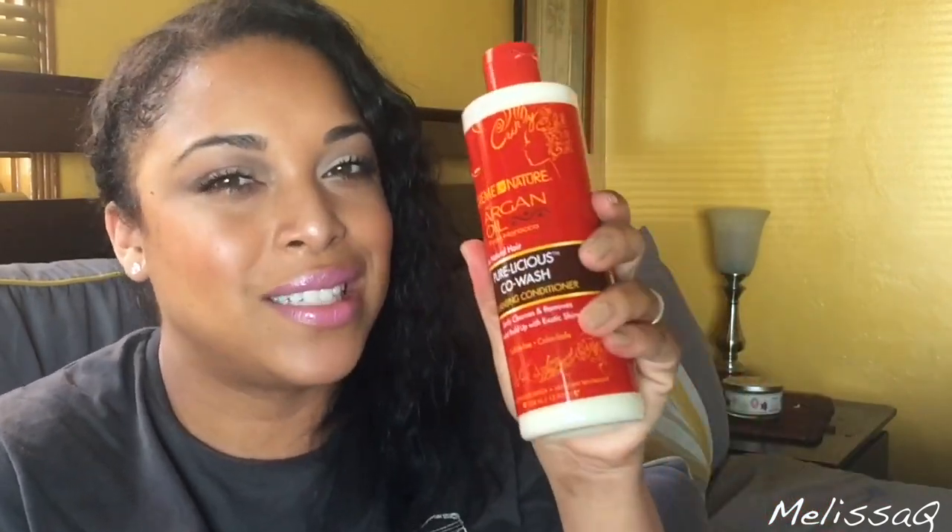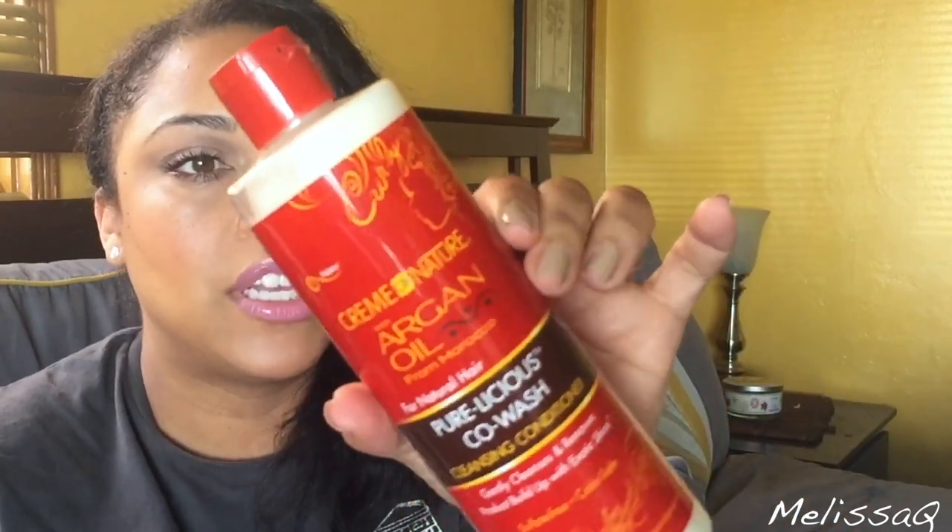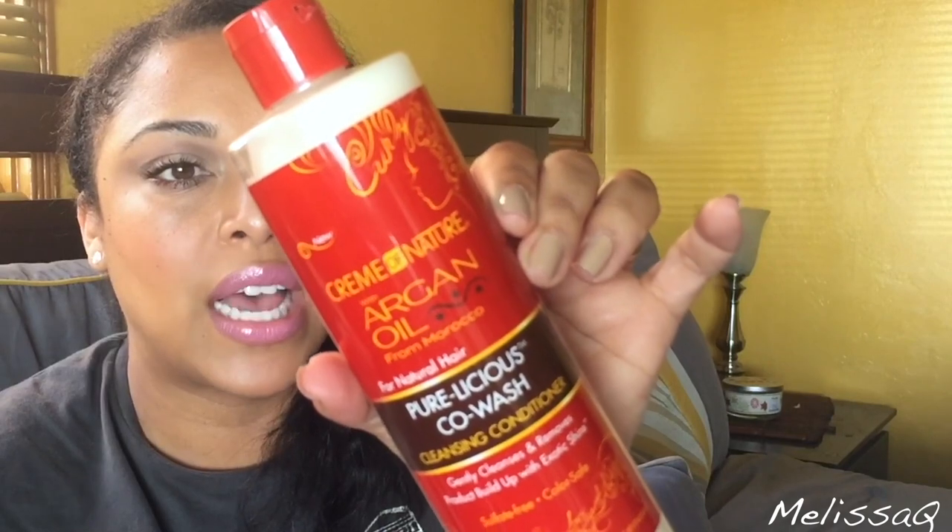I got some Cream of Nature products I'd never seen before, not even the co-wash. This is the Purelicious Co-Wash Cleansing Conditioner — if it's labeled a cleansing conditioner I will use it, because I won't use an actual conditioner to cleanse my hair. It's creamy, made with a butter blend of argan for exotic shine, and says no frizz, no shrinkage, no dryness — big claims! I also got the Silkening Hair Mask Curl Repair Deep Treatment.